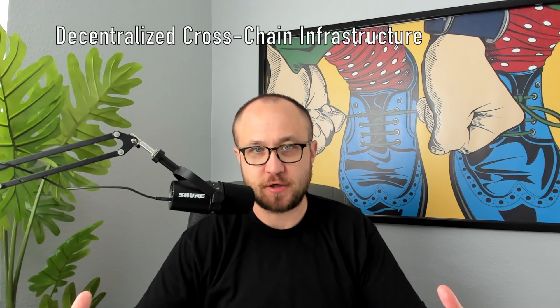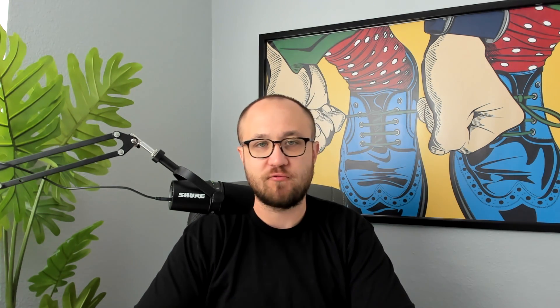First and foremost, let's start with infrastructure. Let's start with Thor Chain. It's been around for a long time. It's really governed by a token called RUNE, and it is a cross-chain swap infrastructure. A really cool and awesome project, developed by a company called Nine Realms.